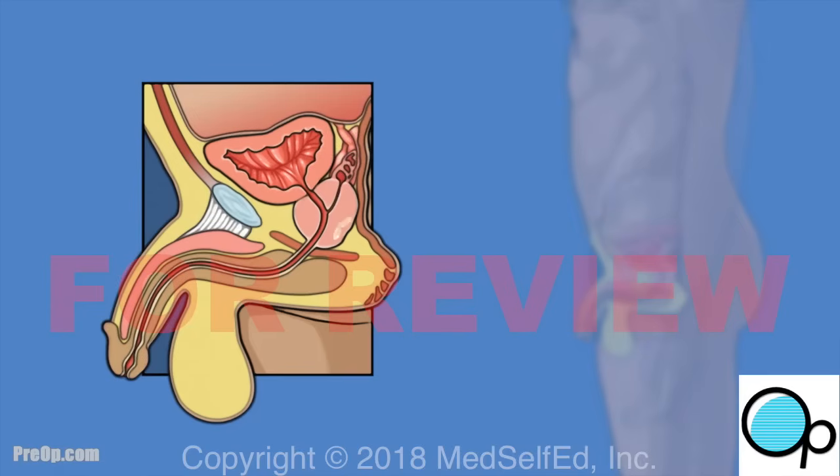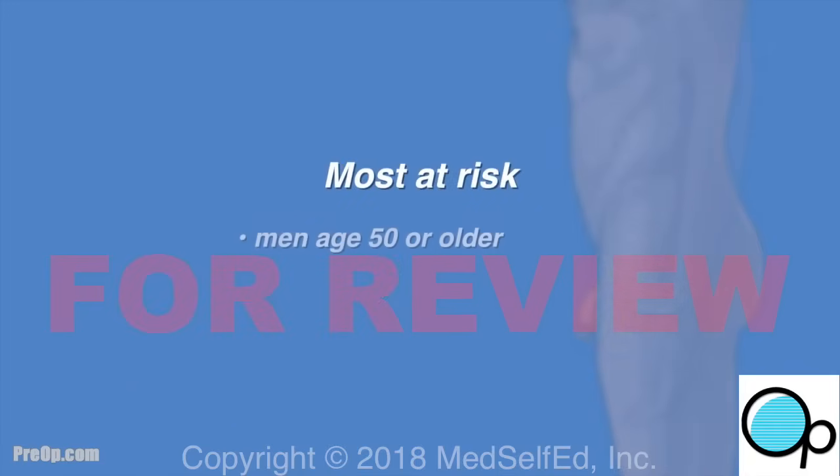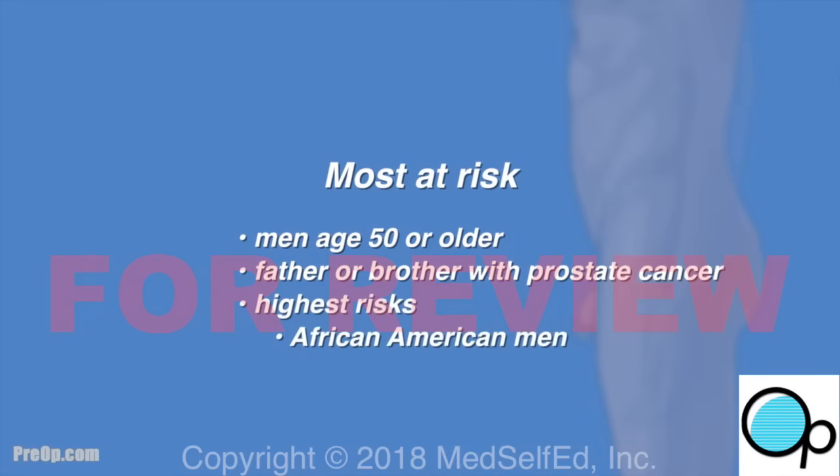If you are scheduled for this procedure, your surgeon is concerned that you may have prostate cancer. Prostate cancer is the most common cancer found in men. At most risk are men age 50 and older and those with a family history, especially a father or brother with prostate cancer. But at highest risk are African American men and men over age 70.